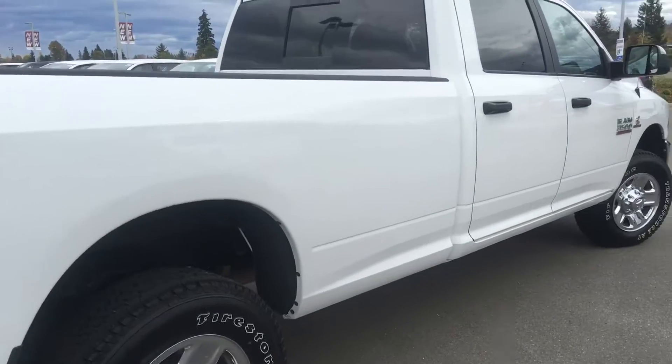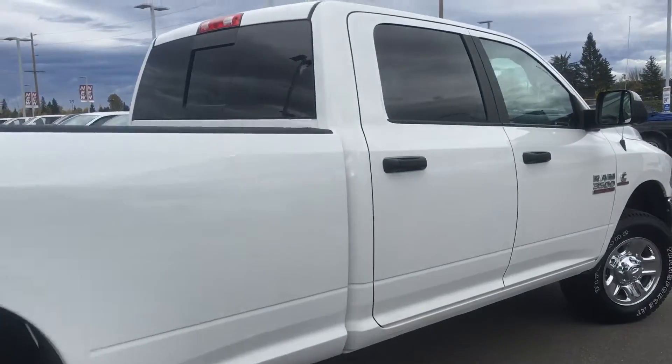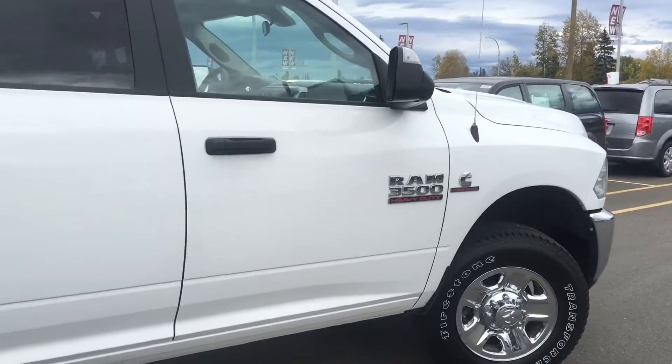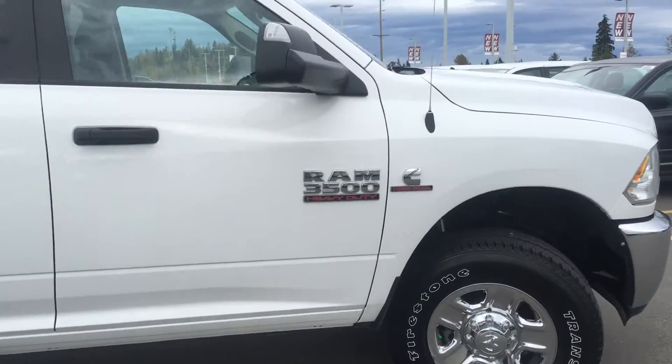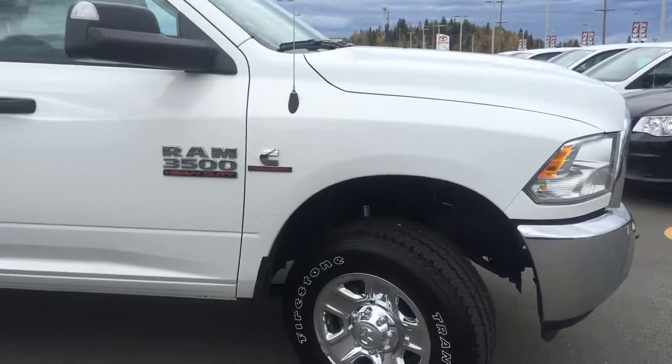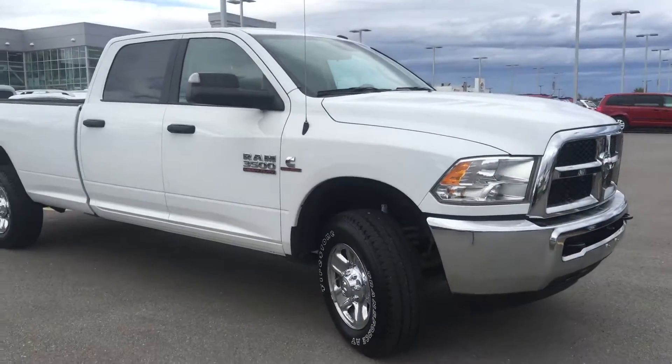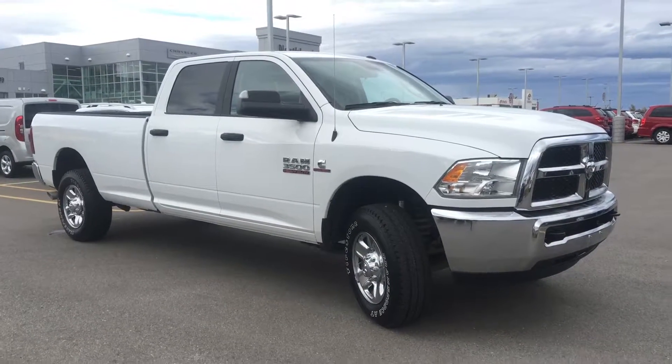This 2016 Ram 3500 SLT is in great shape — hardly used with very low kilometers. It is a used vehicle but very hard to come by at this low of mileage and in this good of shape. Sitting here at Northland Dodge in Prince George, BC, just waiting for a new home. If you have any questions or would like to book a test drive, simply click or call below and we'll see you soon.